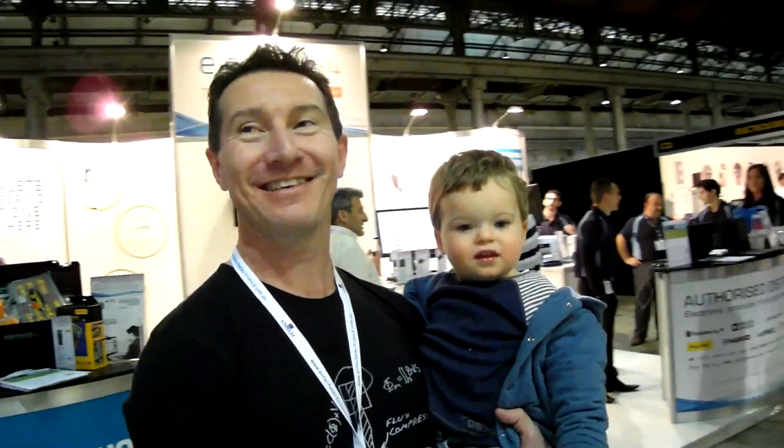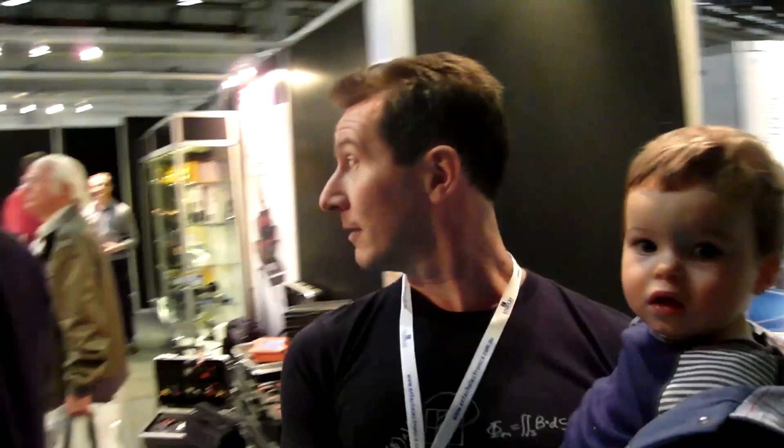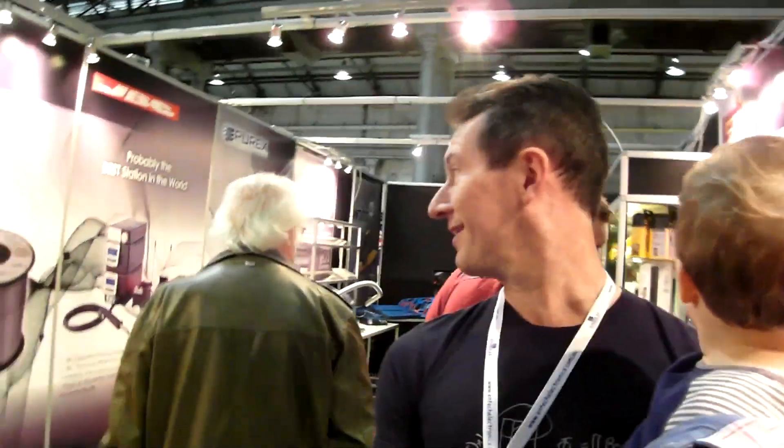I'm doing a walk around — there's the Element 14 booth. What's new in electronics? They've got the Mystery Stand here it is — Stand B21. It's supposed to be a Mystery Stand, so go figure, but let's have a wander in. Here's the Mystery Stand — a bunch of tools, check them out.